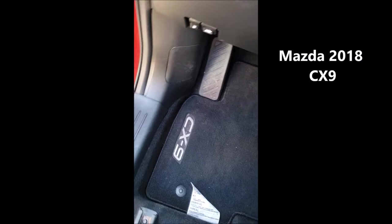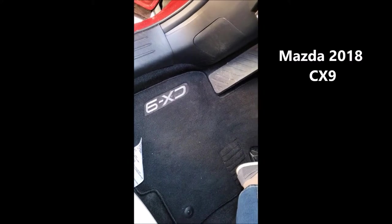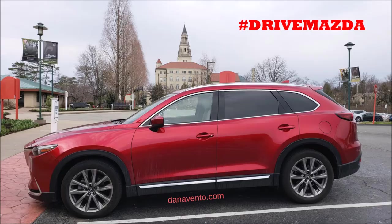Hey guys, it's Dana. I'm test driving the Mazda CX-9 — it's the 2018 fully loaded — and I've been giving it a good whirl as we did a few college visits this week.